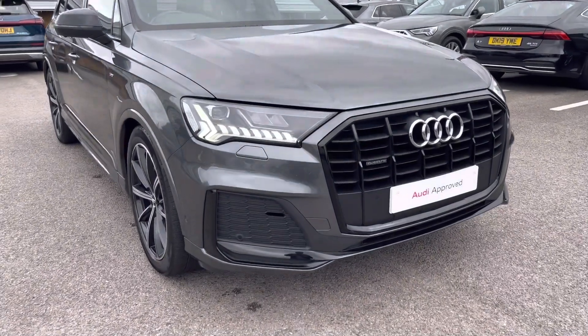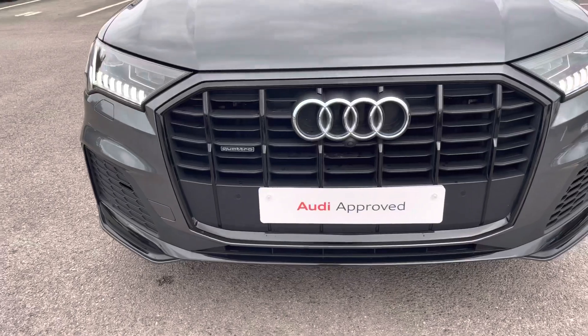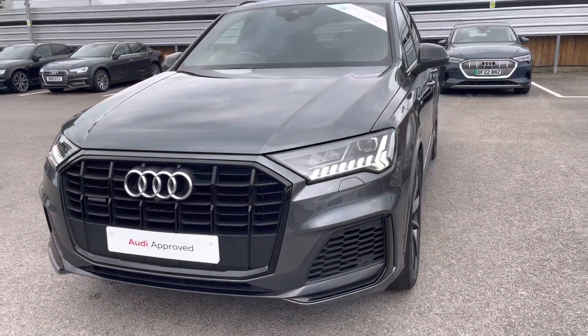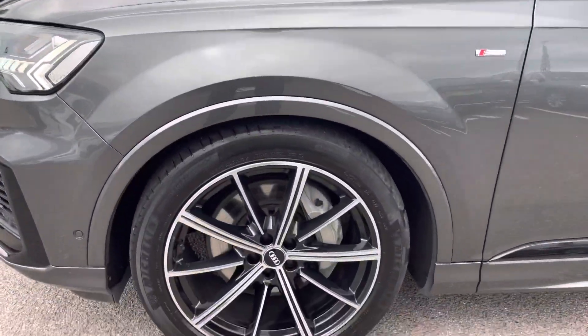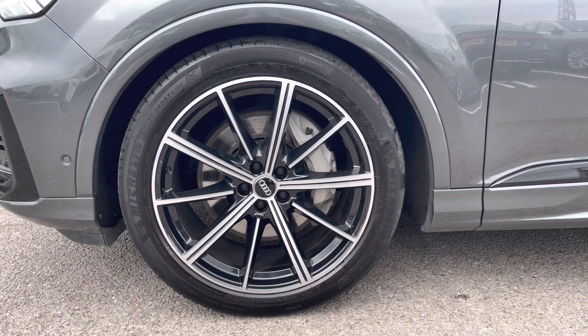Moving to the front of the car, we have the LED headlights which create great visibility in all road conditions. As we step around, we can really appreciate the Daytona Grey pearl effect finish. Rounding to the wheels, these are fitted with 21 inch 10-spoke star style design alloys, which really add an elegant look to the exterior of this vehicle.